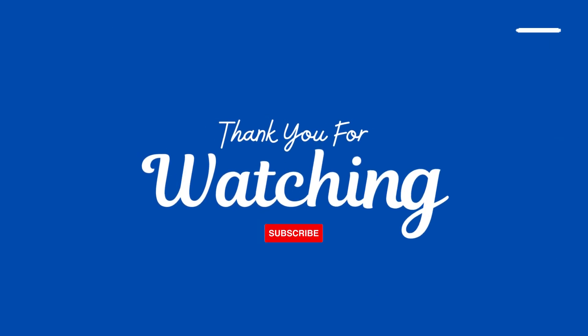Do like, share, and for more such videos, do subscribe to the channel. Thanks for watching.